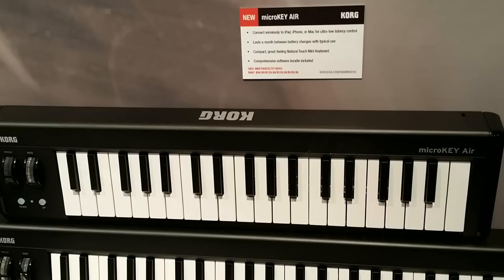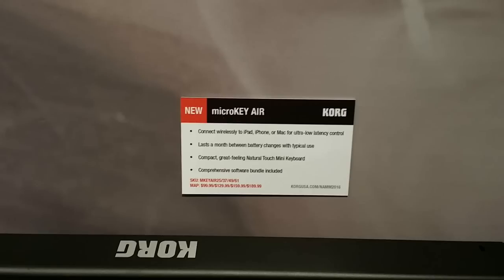There are also a couple of different Korg MicroKeys. You've got the MicroKey 2, which even has an input for a damper pedal — that's really cool. And then you have the Korg MicroKey Air, called Air because it can transmit wirelessly to your iPad, iPhone, or Mac. It uses batteries, and supposedly the batteries will last about a month. I'm not sure how they came up with that figure — is that playing 24/7 or once a week? We need more data on what that statement is based on.